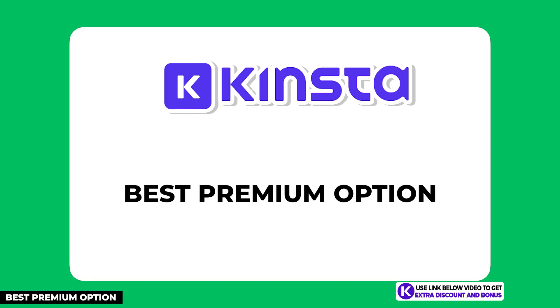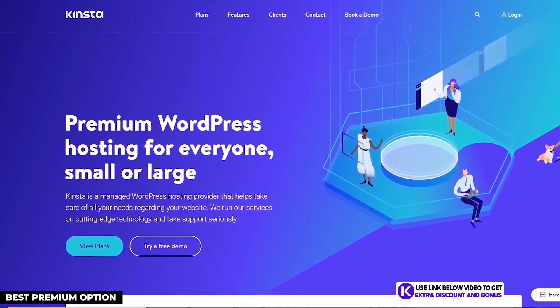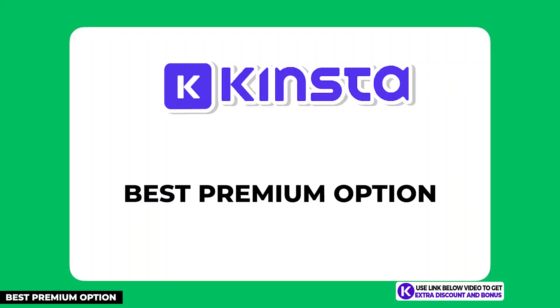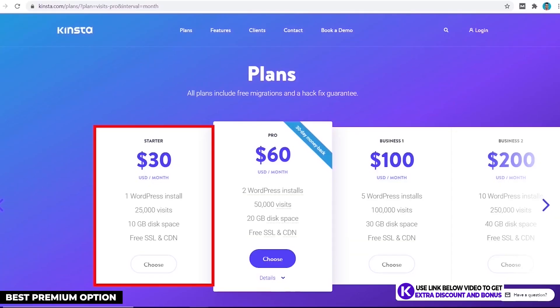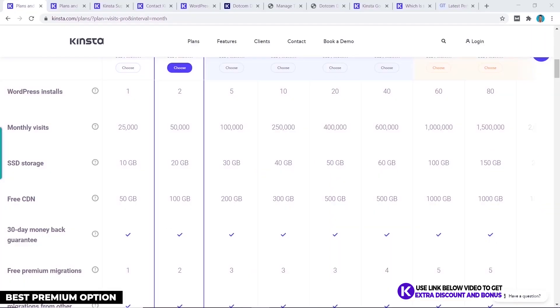The next hosting provider on my list is Kinsta. This is the best premium option on my list and would also be the best overall for your business if you have the budget. They are not a typical shared hosting provider but rather a managed WordPress cloud hosting solution. If you're not concerned about price and just want the best of the best, then Kinsta is what you should use. Their cheapest plan starts at $30 per month for one website and 25,000 visitors per month.